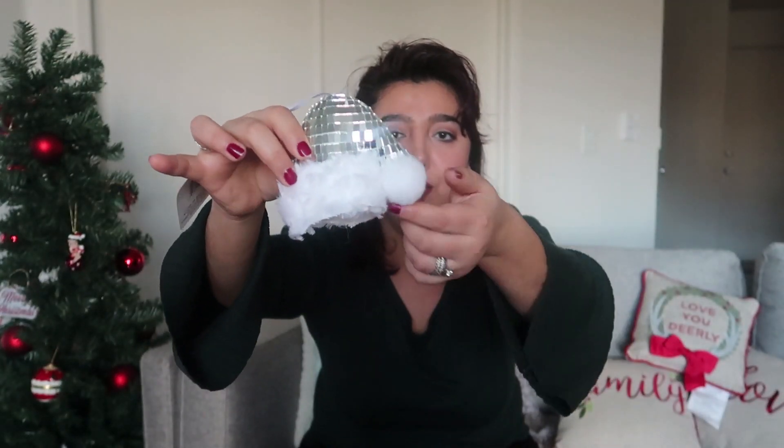When I saw this ornament I couldn't pass it — look how cute it is. There are mirrors on it and a pom-pom over here. It's just a hat. Isn't this cute and adorable?